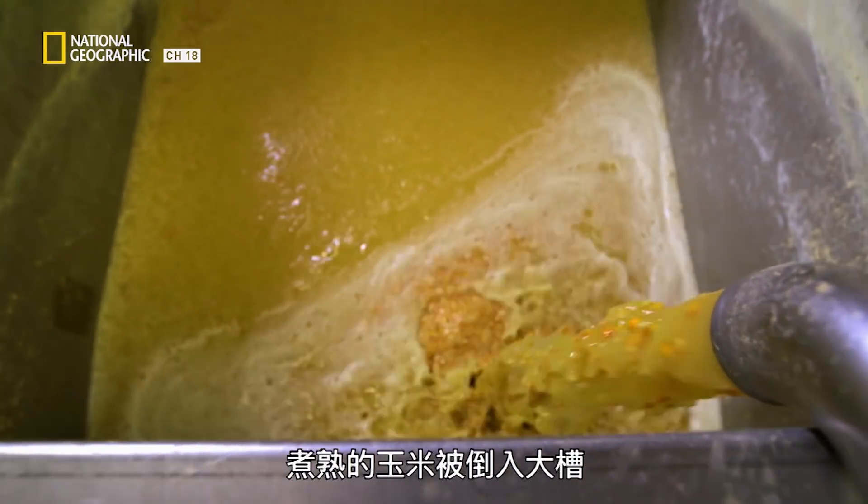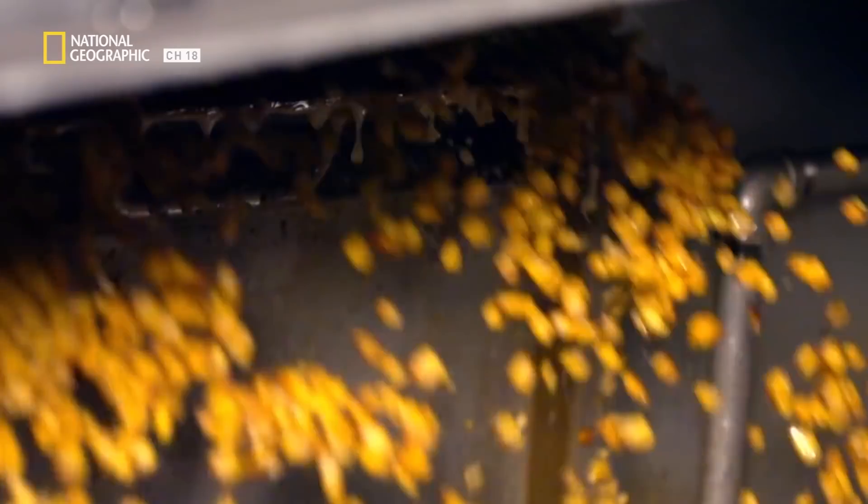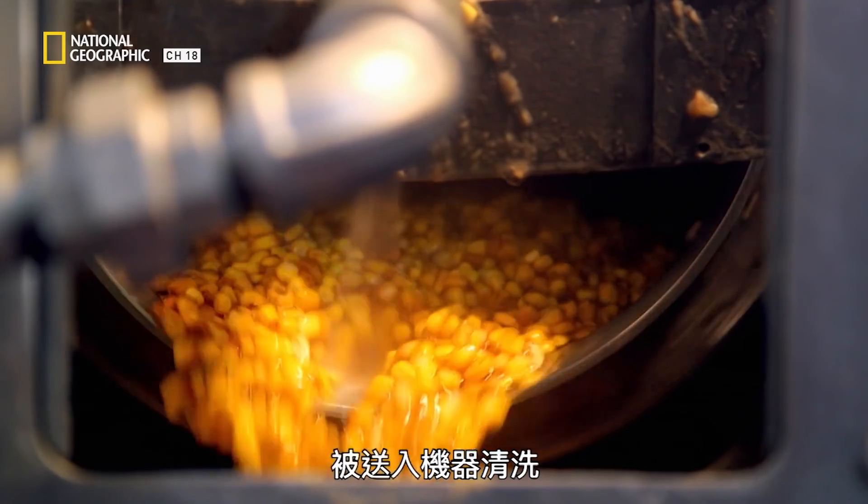Once cooked, it's moved to big vats where it soaks overnight to soften the kernels. The next day, cooked corn is pumped through pipes to a machine where it's washed.